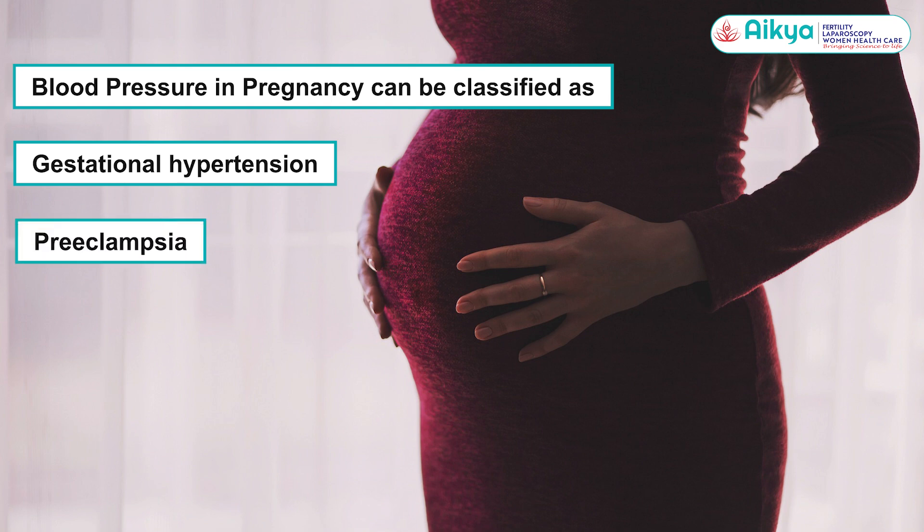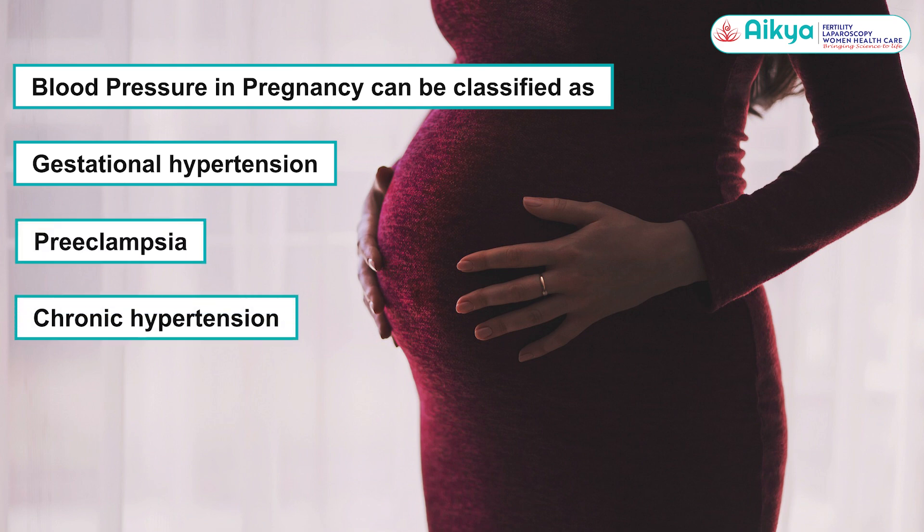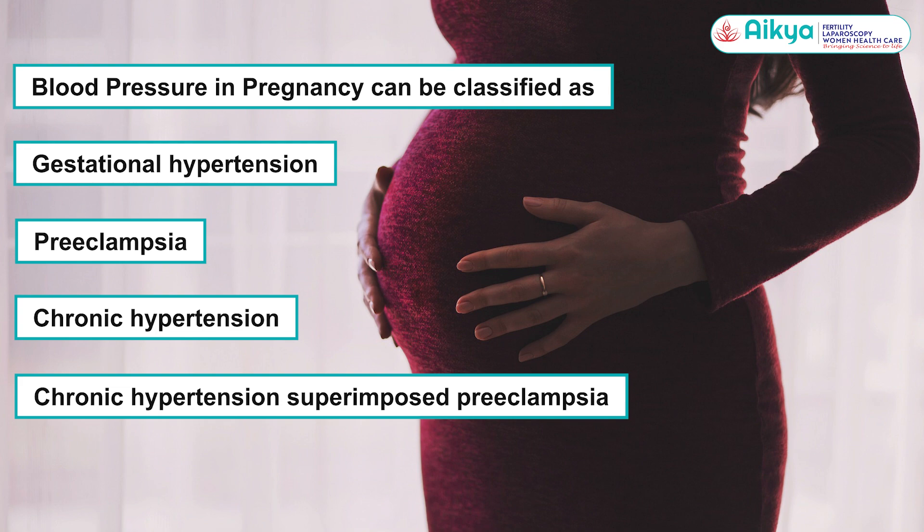Blood pressure in pregnancy can be classified as gestational hypertension, preeclampsia, chronic hypertension, and chronic hypertension superimposed with preeclampsia. We'll be discussing each of these in detail in my upcoming videos.